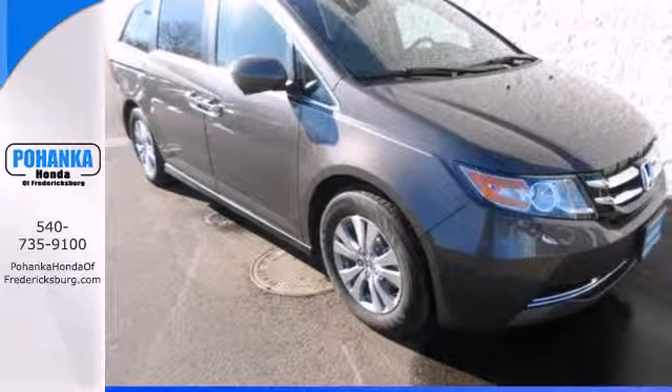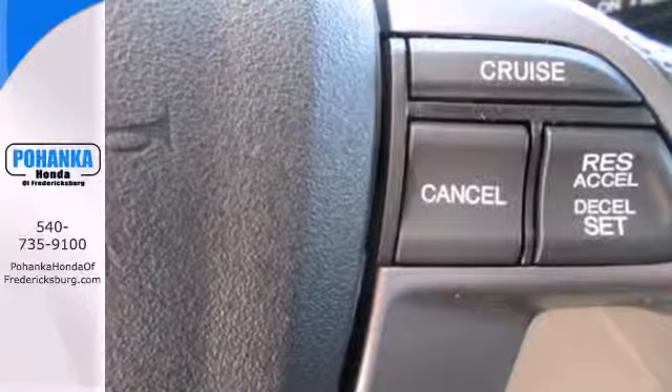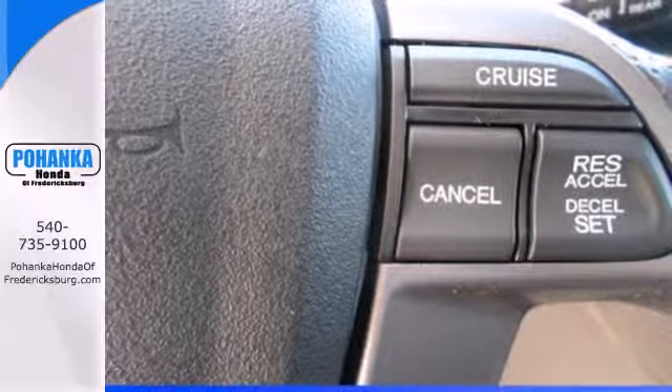Vehicle stability assist, smart vent front side airbags, and three row side curtain airbags keep what's most precious safe.